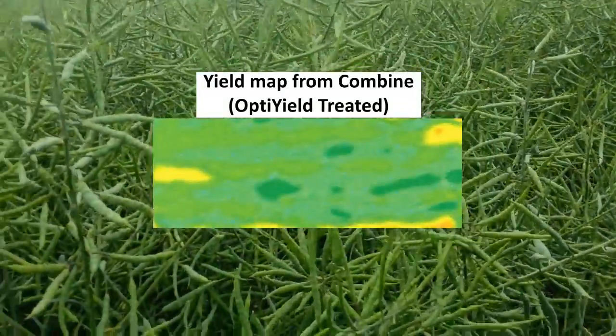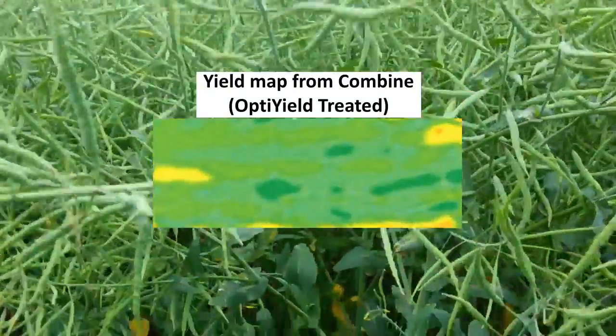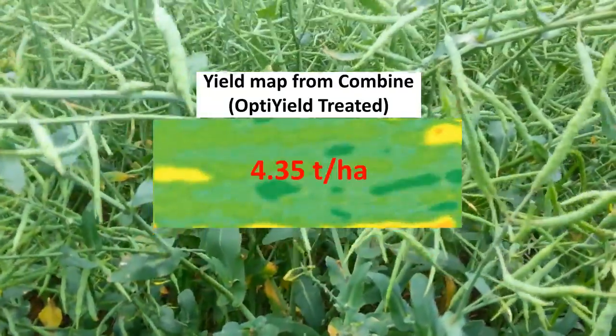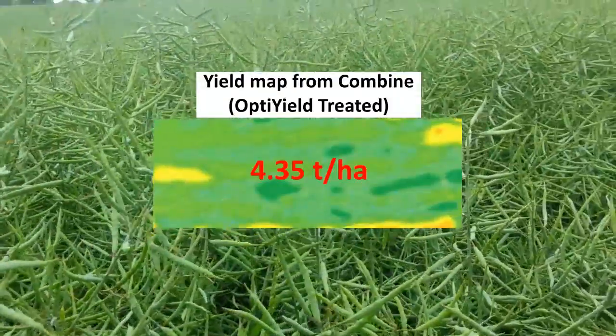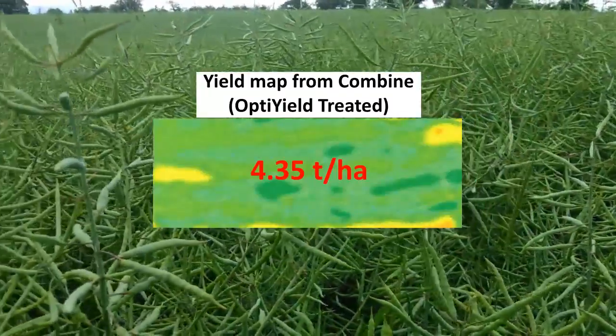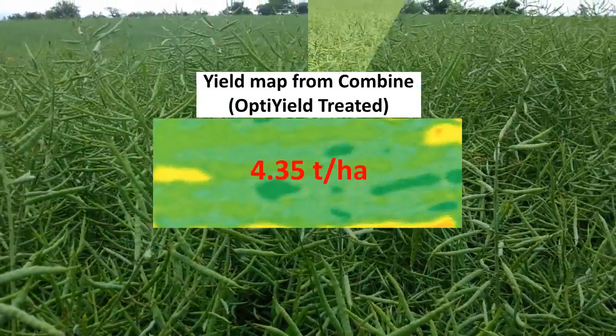This is the yield meter map from the combine — the treated area. The more yellow, the lower the yield; the more green, the higher the yield. And you can see that it's yielded, when we've analysed it, 4.35 tonnes per hectare as an average across the patch.